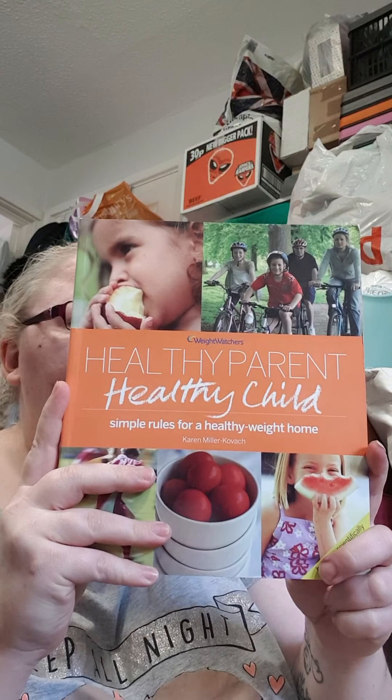I also got this — it was a pound or two pounds — it's Weight Watchers Healthy Parent, Healthy Child: Simple Rules for Healthy Weight, based on scientifically proven results. Libby kind of refuses to eat fruit and veg, it's very hard. So I thought this might be good — things like how to get children to eat salad, spend less time on TV and computer, how to get the whole family active. It's got case studies, chapters on healthy weight, understanding your child's weight, changing your child's lifestyle, healthy eating, and a wholesome food list. Should be an interesting read.